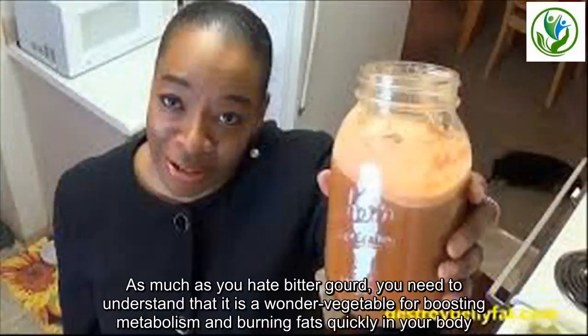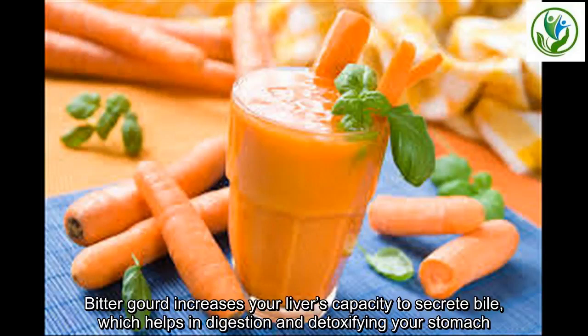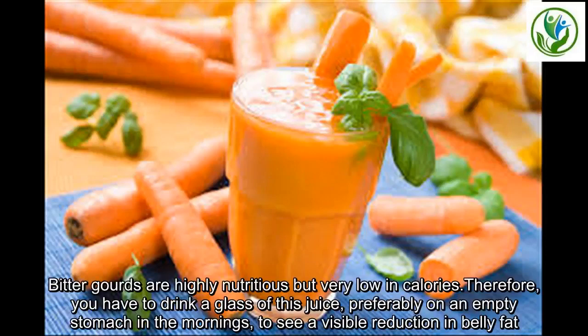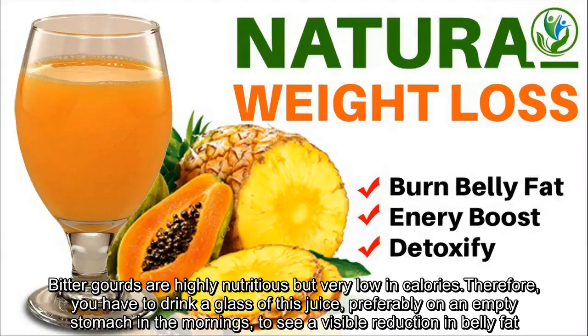As much as you hate bitter gourd, you need to understand that it is a wonder vegetable for boosting metabolism and burning fats quickly in your body. Bitter gourd increases your liver's capacity to secrete bile, which helps in digestion and detoxifying your stomach. Bitter gourd is highly nutritious but very low in calories. Therefore, you have to drink a glass of this juice, preferably on an empty stomach in the mornings, to see a visible reduction in belly fat.